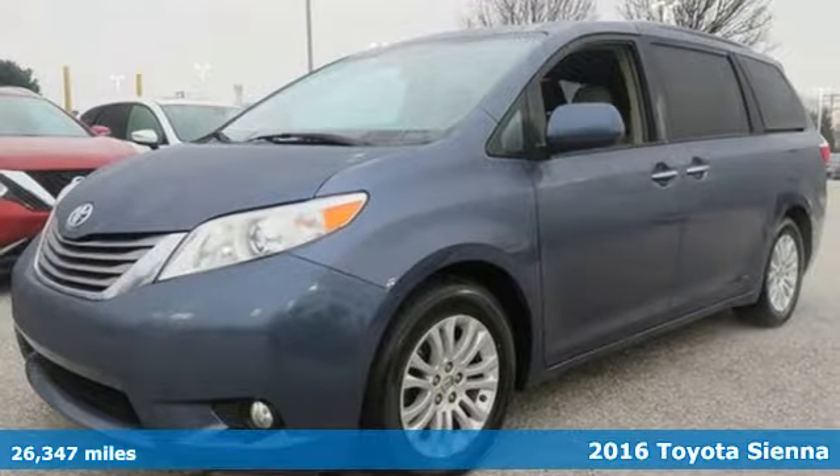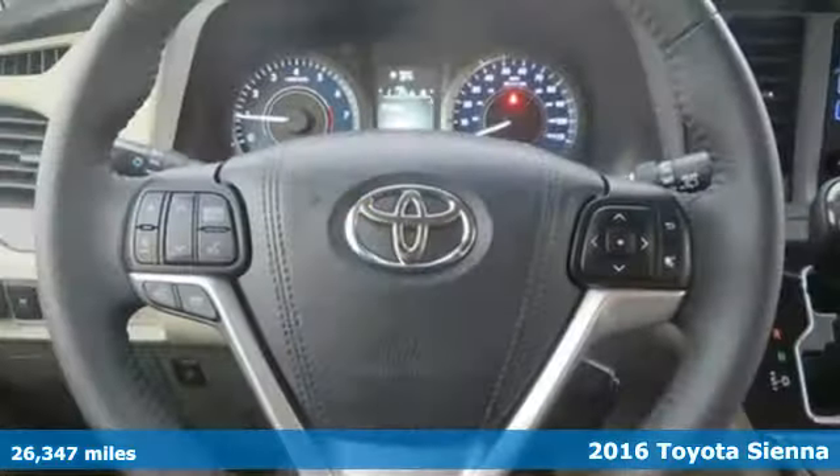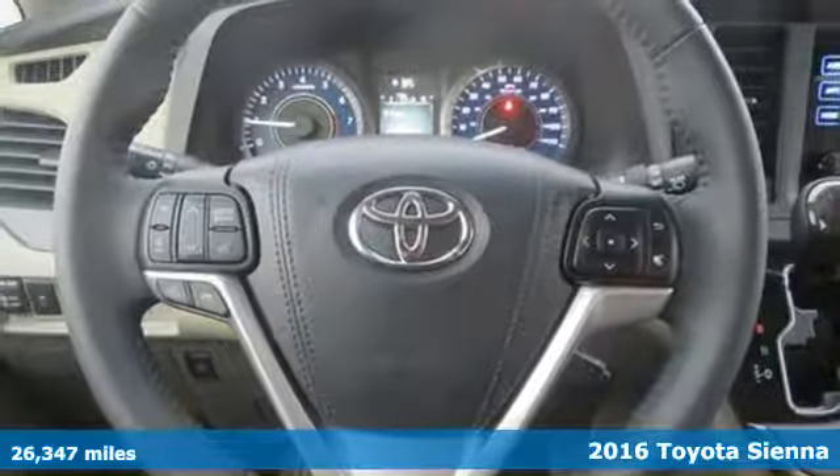It's a 2016 Toyota Sienna. It'll take you and your family everywhere you need to be. In style, it's not a minivan — it's a swagger wagon.